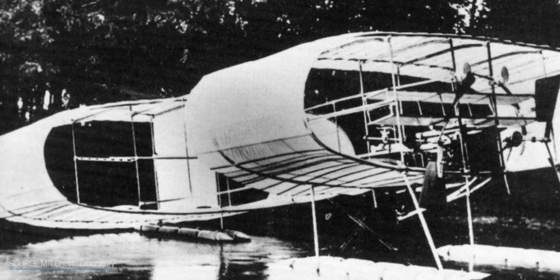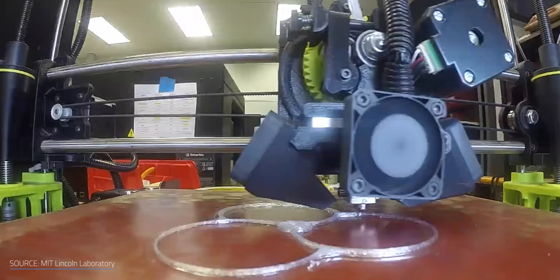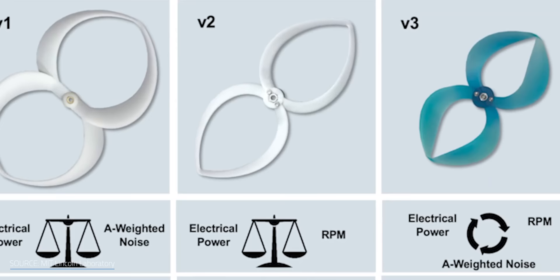Conversely, according to Lincoln Lab's Dr. Thomas Sebastian, they were working on ionic propulsion for fixed-wing aircraft when they came across an outdated, turn-of-the-century ring-shaped wing design. The shape didn't work well for a fixed-wing aircraft, but Sebastian wondered if it could be applied to a propeller. Thanks to an intern and a 3D printer, in a few days the team had developed working toroidal prototypes. After testing, they found surprisingly large improvements in noise pollution and efficiency.